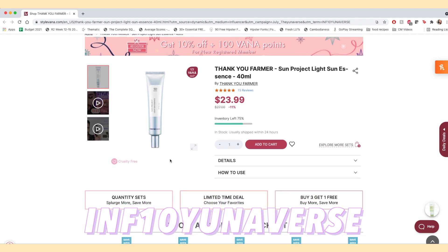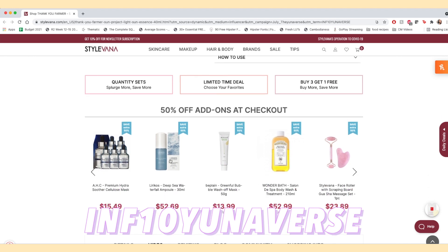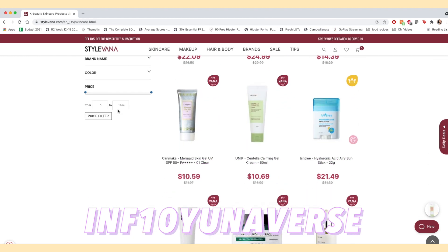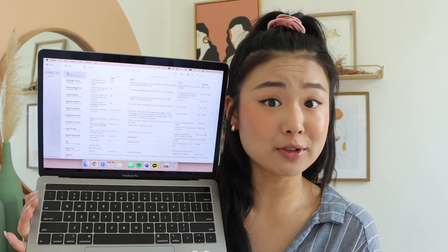Thank you to Stylevana for sending me a few of these sunscreens. I'll make sure to list the ones they sent me down below. Just because they sent me doesn't change my opinion — it's not like I'm getting paid for it. So I have notes that I made of all of the sunscreens that I tried. I've tried in total 12 or 13 sunscreens. Some are recommendations from you guys, some were gifted to me by Stylevana, and some I bought myself. I wrote down the SPF, the pros, the cons, the milliliters, and the price, and I'm going to lay it out for you to decide what to do.